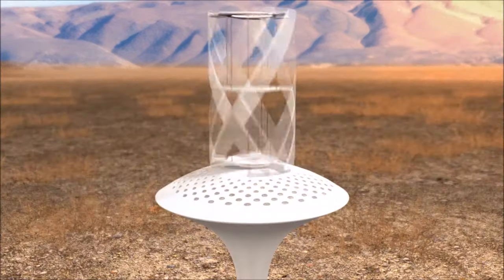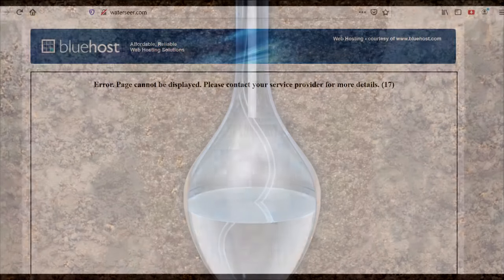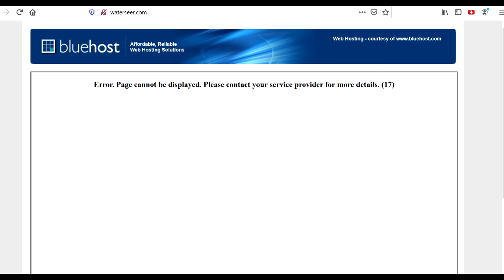I wonder how WaterSeer is doing now? Their website no longer exists. That's not a good sign.